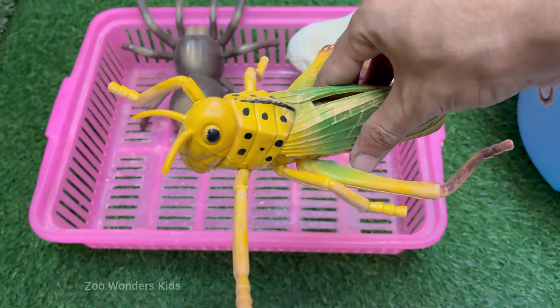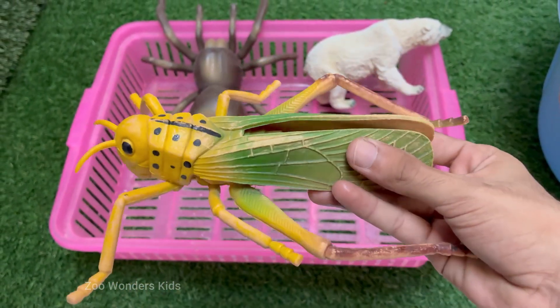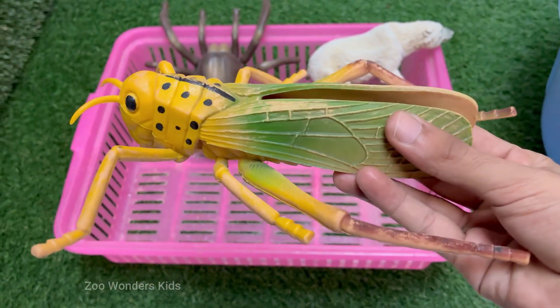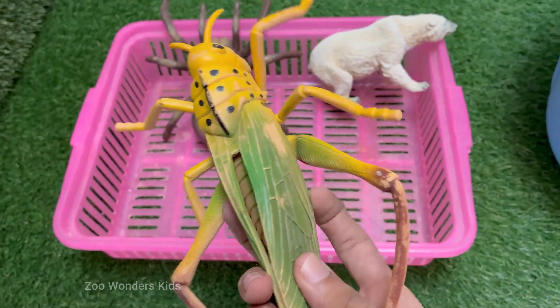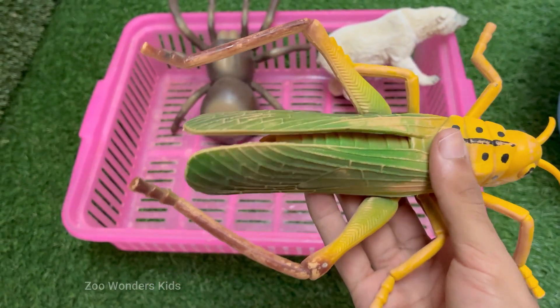Grasshoppers can jump up to 20 times their body length thanks to their strong hind legs. They make sounds, called stridulation, by rubbing their hind legs against their wings to attract females. Young grasshoppers look like small, wingless adults and molt several times as they grow. Grasshoppers live in grasslands, forests, deserts, and even urban areas.